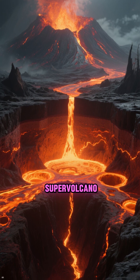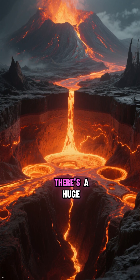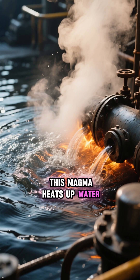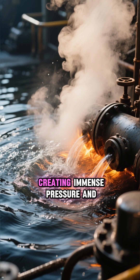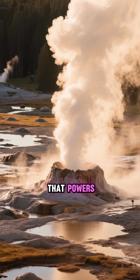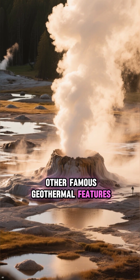Yellowstone sits on top of a massive supervolcano. Deep beneath the surface, there's a huge chamber of molten rock, or magma. This magma heats up water trapped in the surrounding rock, creating immense pressure and superheated steam — the very same force that powers Old Faithful and the park's other famous geothermal features.